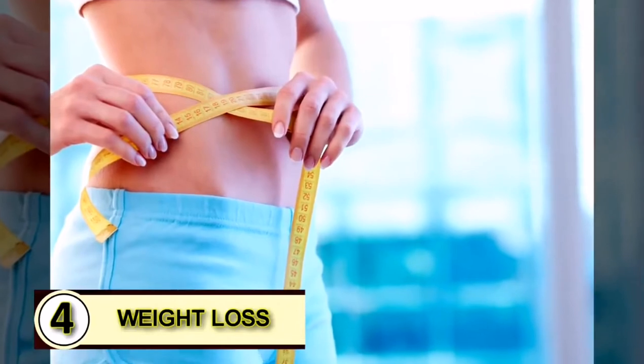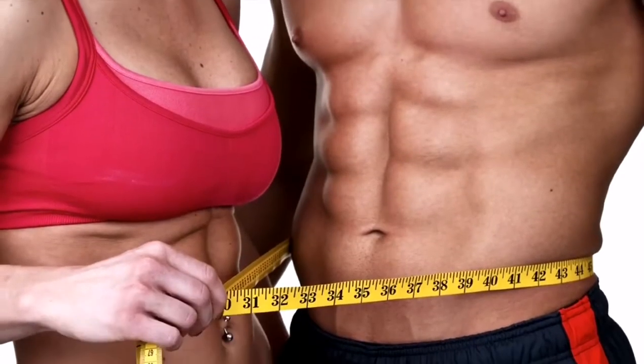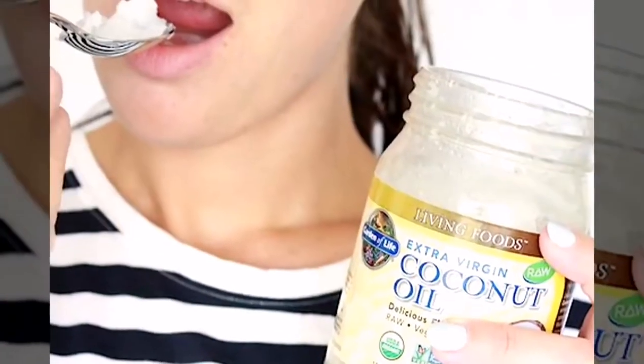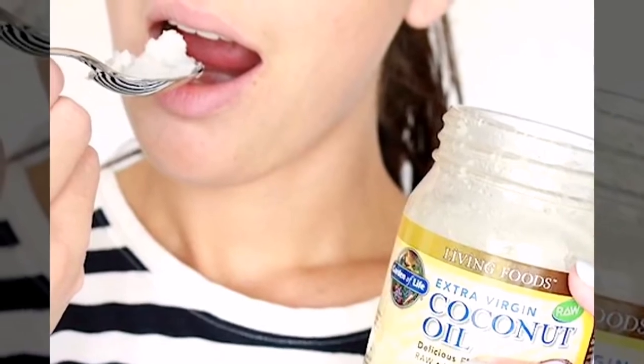Use coconut oil for weight loss. Tip number four, the easiest way to start using coconut oil for weight loss is by eating it by the spoonful. Use a small amount until your body gets used to it.